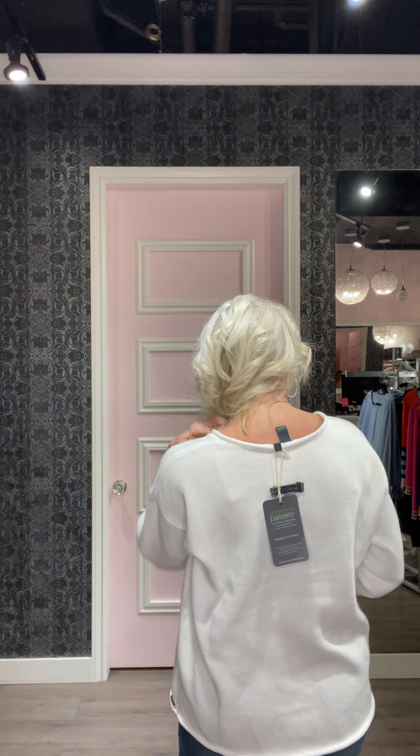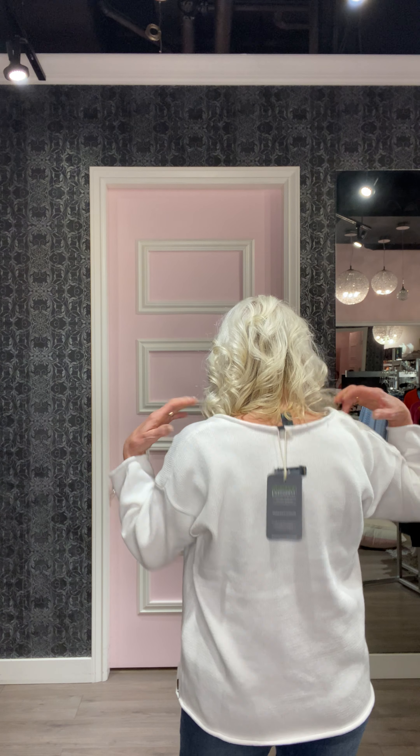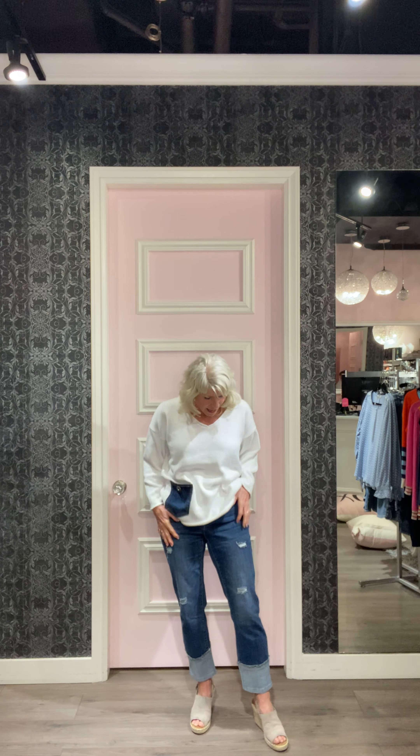Here we are with another Shannon Passero. This one's a lot more simple — it doesn't have any stripes, but it does have the cutest little denim pocket and a beautiful little detail in the back. I paired it with the denim that Cole has been modelling — these are Charlie B, they've got little tears. I put it with some wedges just to smarten it up a little bit. Absolutely love this outfit. It's super cute, I love the V-neck, super soft, and the sleeves aren't too long. We love Shannon Passero — it's our very new line this week.